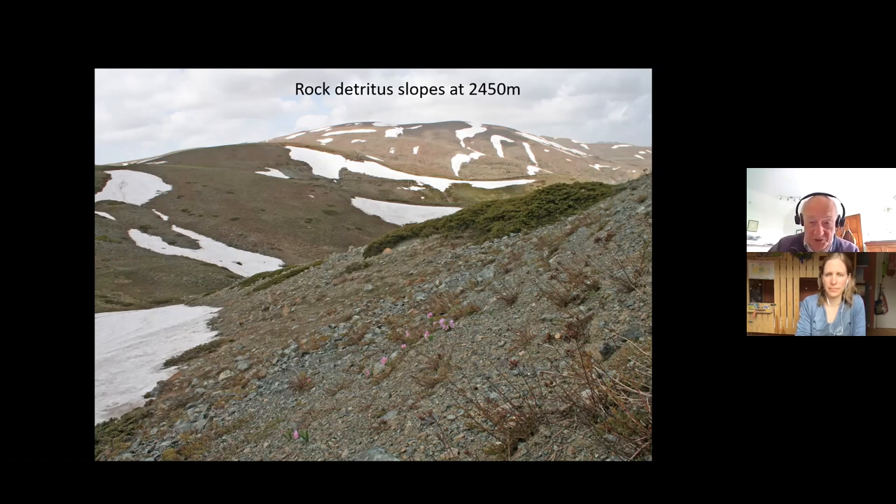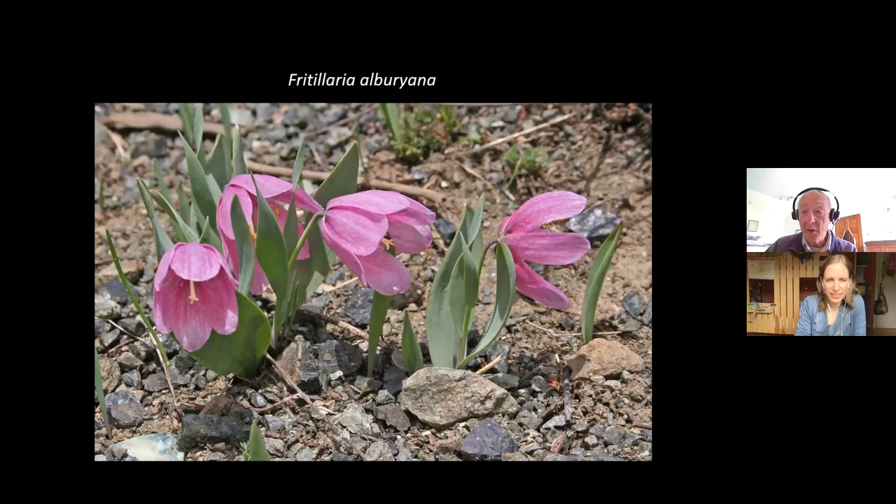I want to draw your attention to the little pink things there, because that is another species of fritillary — Fritillaria alburyana, named after an Englishman, Sidney Albury, who came from Birmingham. He was the first discoverer of this plant on one of his tours, I think back in the 1960s. It's a beautiful pink one with a bell shape, but it's a broader, more flared bell — so an open flower, probably pollinated again by wasps or bees.